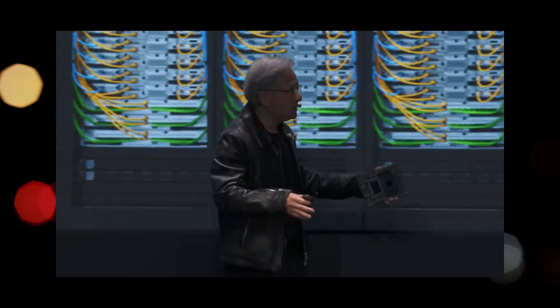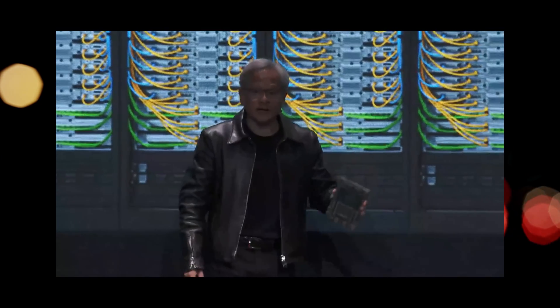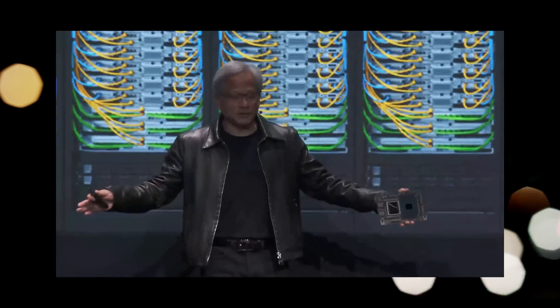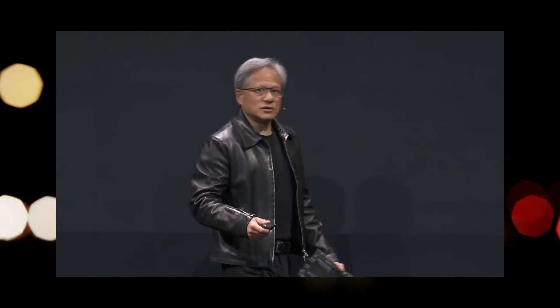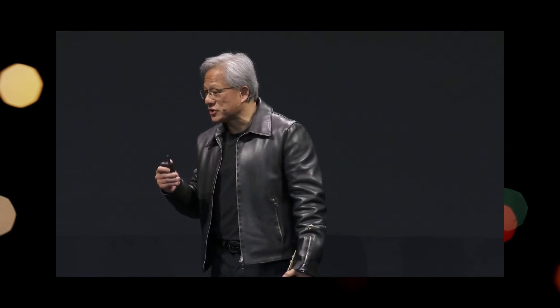This is our brand new Grace Hopper AI supercomputer. It is one giant GPU — utterly incredible. We're building it now. Every component is in production, and we're so excited. Google Cloud, Meta, and Microsoft will be the first companies in the world to have access, and they will be doing exploratory research on the pioneering front, pushing the boundaries of artificial intelligence with us.